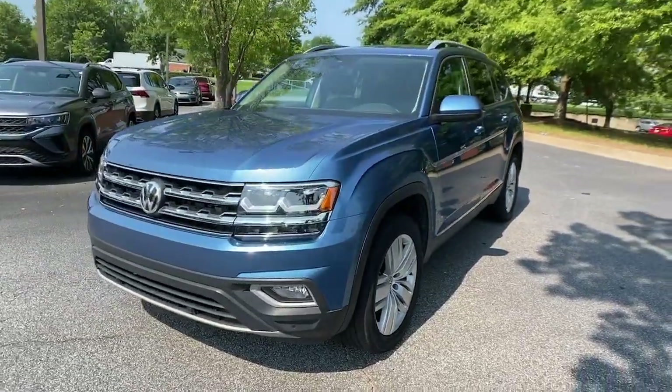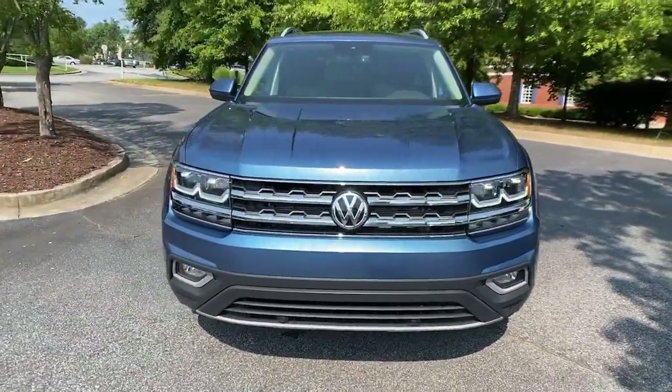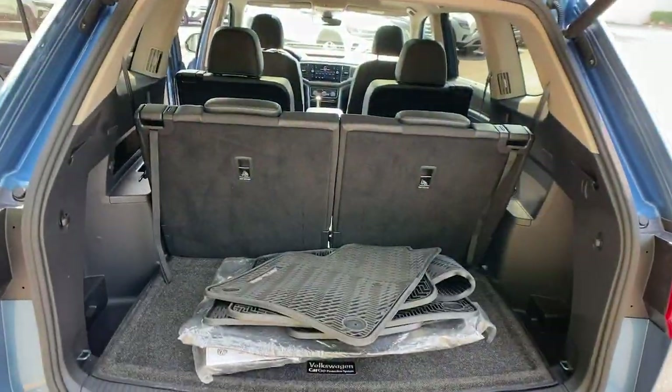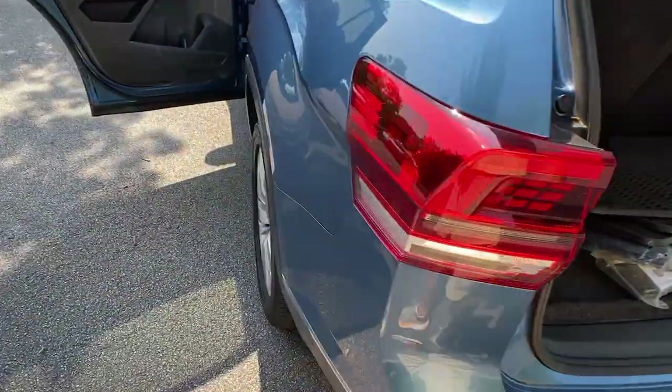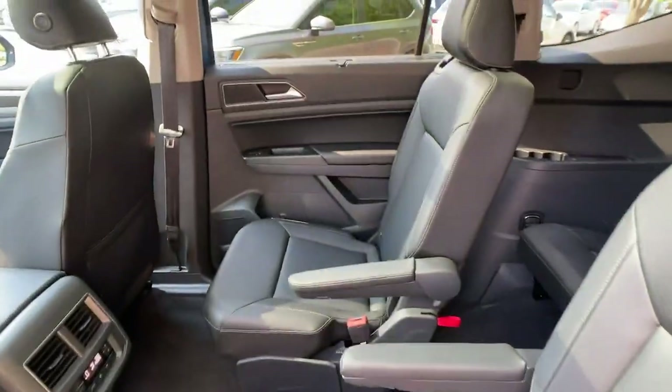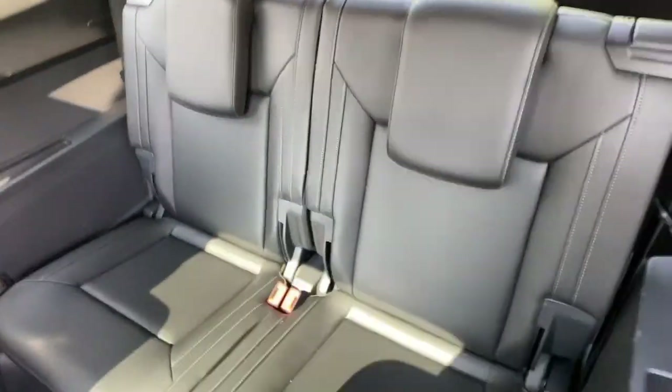The following are some of this vehicle's highlighted options: Panoramic Roof, Navigation System, Keyless Entry, Sun Moon Roof, Adaptive Cruise Control, Remote Engine Start, Keyless Start, Power Passenger Seat, Satellite Radio, Fog Lamps.